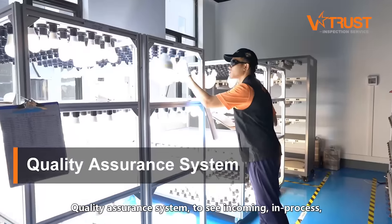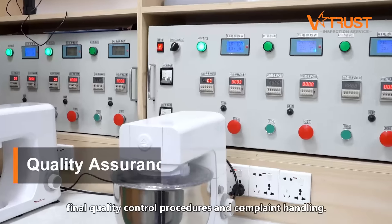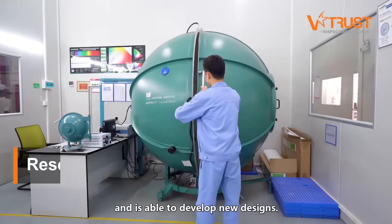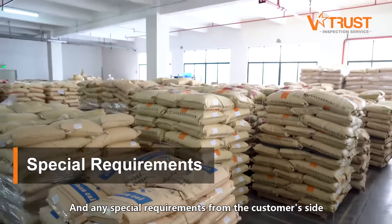Quality assurance system to see incoming, in-process, final quality control procedures, and complaint handling. Research and development to know whether the supplier has patents and is able to develop new designs. And any special requirements from the customer's side.